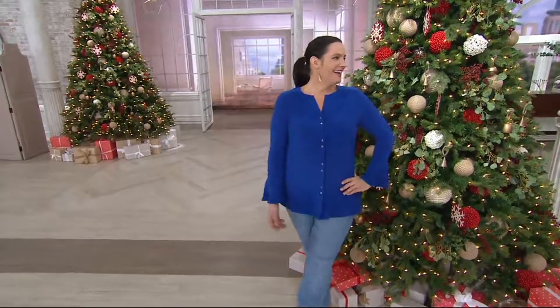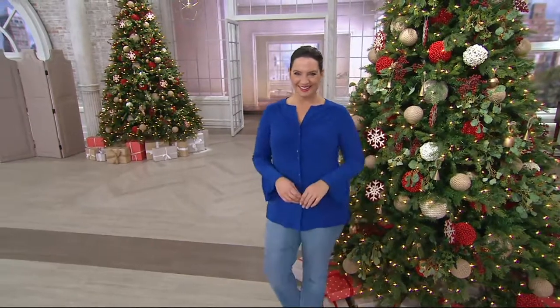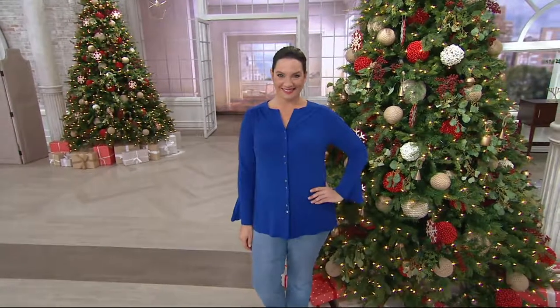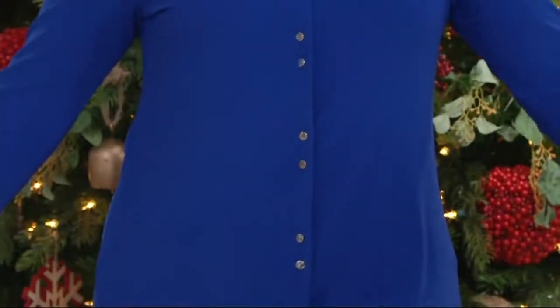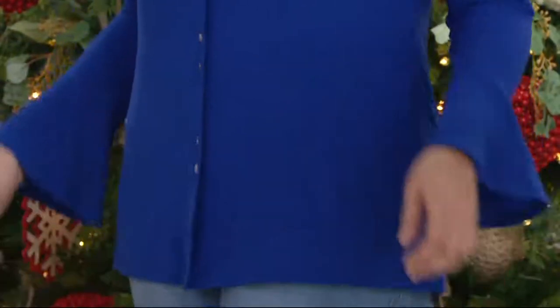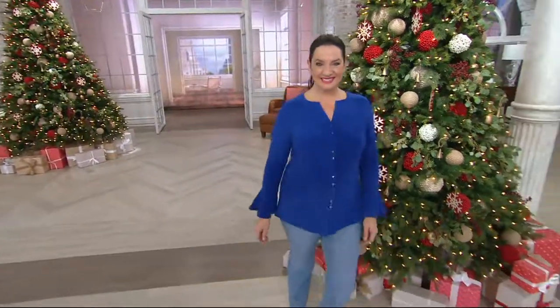Adrienne. Another one. Another one. This is so super gorgeous on you. That blue collar, the sleeves, the notched neck, the everything, the length. I love this. I'm so happy it's in the show. Look at this color, Pat. I'm going crazy over it.